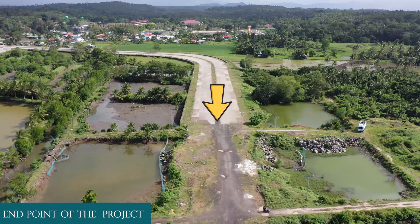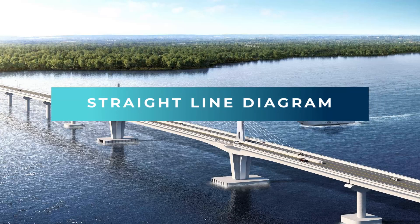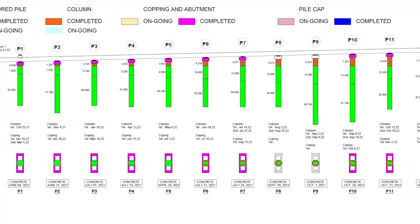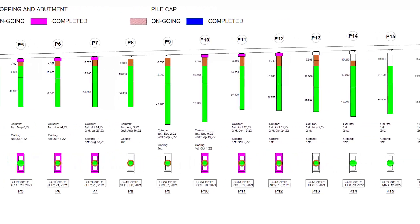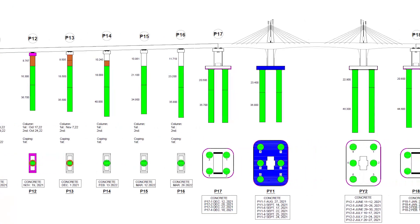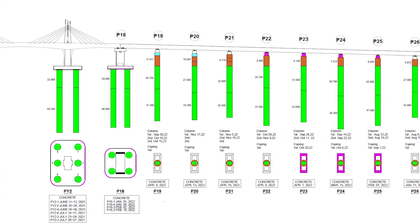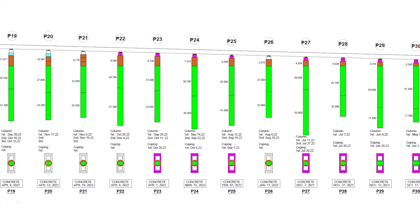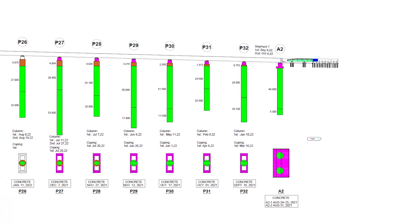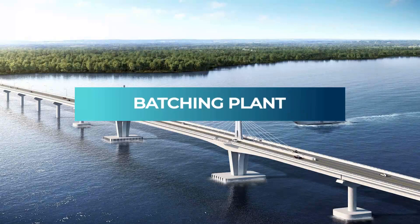Endpoint of the project. Straight line diagram. Dachy Plans.